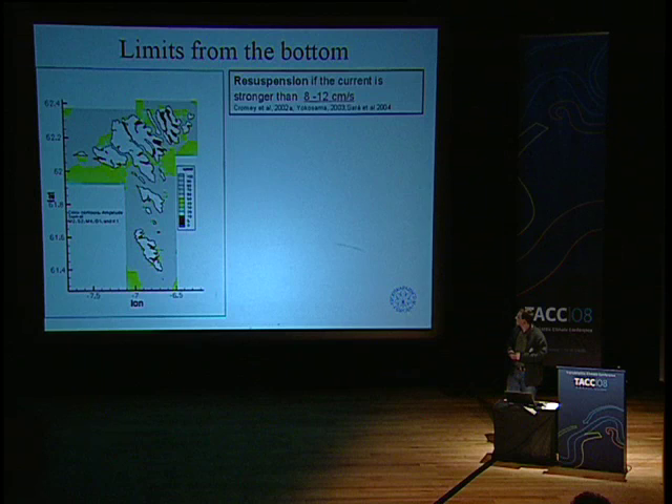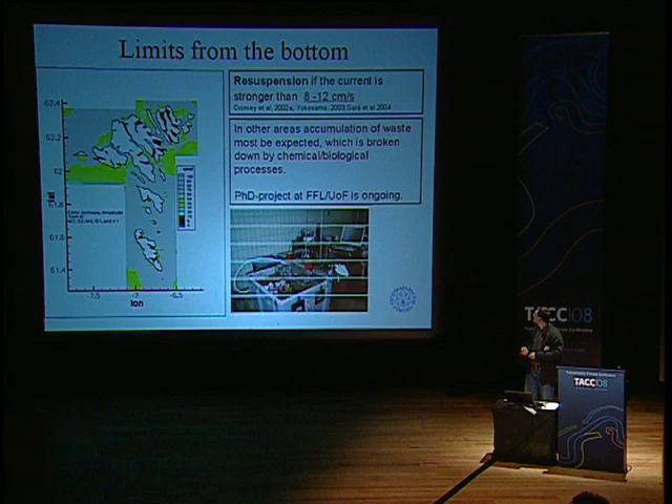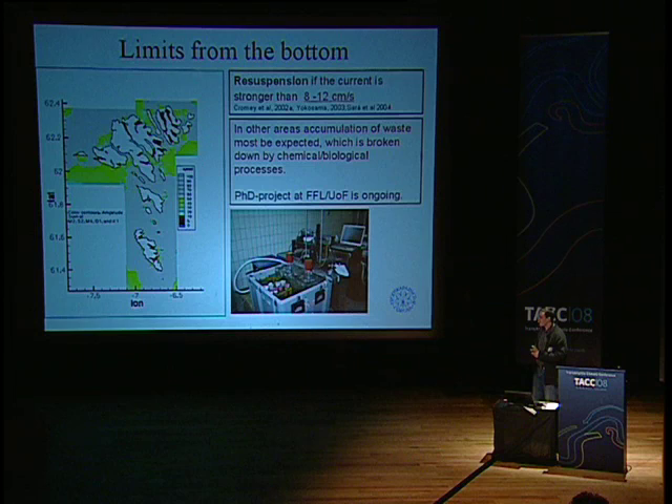If you map the fjords as constrained areas, you see the same pattern in other countries. But that can be handled — most of the knowledge about this comes from other countries. We are currently running a collaboration with Fishy Laboratory and a PhD project where we look at what is going on down on the seafloor.